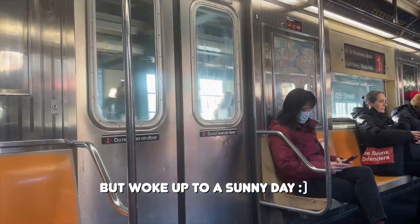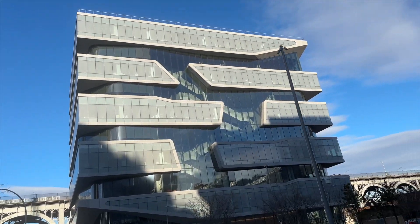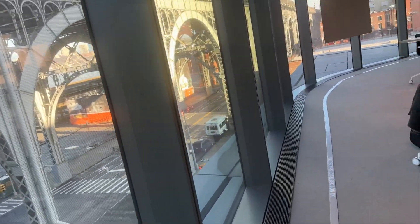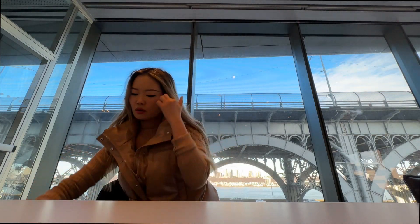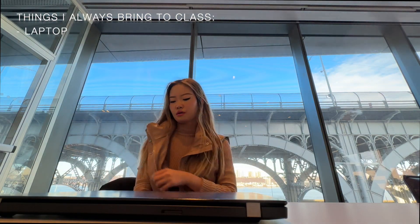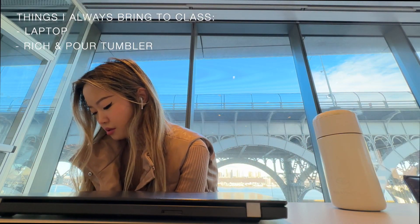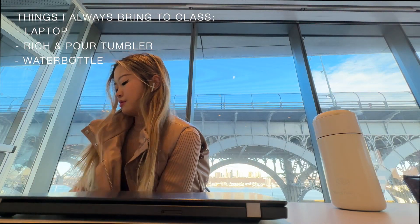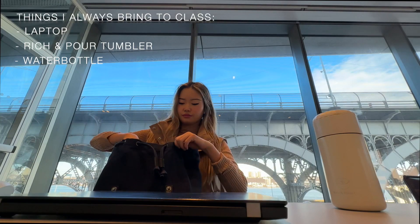Angela is a VC partner and she has an angel investor syndicate called 37 Angels. On day two, we listened to actual pitches from real founders. There were 37 Angels investment associates in the classroom, along with Angela, so we were actually listening to these founders pitch for actual money. Angela and the investment associates were actually evaluating the companies for potential investments, so it was really cool to observe that entire process and see the types of questions that were asked.